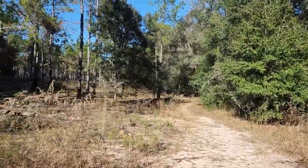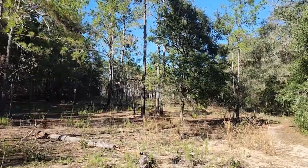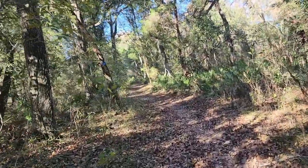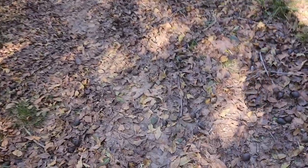I had to get that view on video — it was breathtaking. The trail keeps winding to the left. By the way, there are a lot of walnuts here if you want some nuts. I don't know exactly what kind of nut that is or whether it's edible.